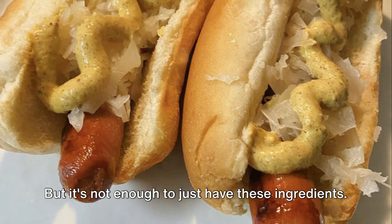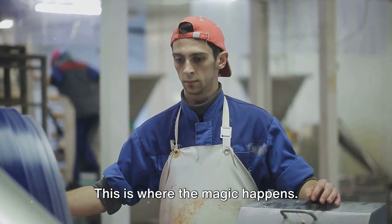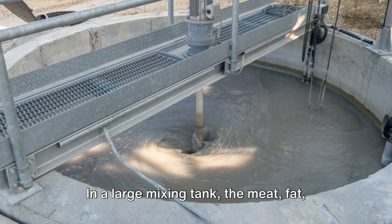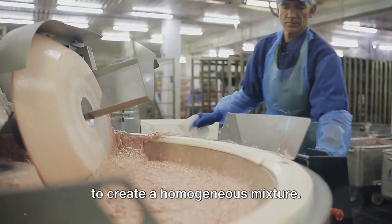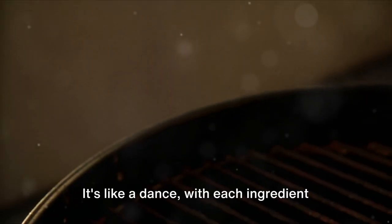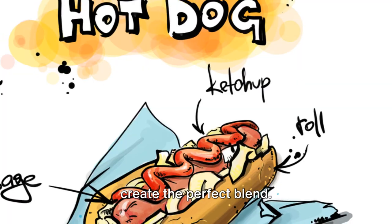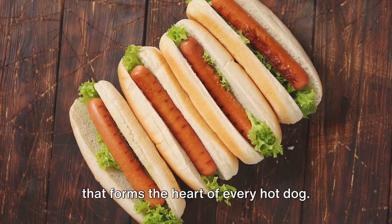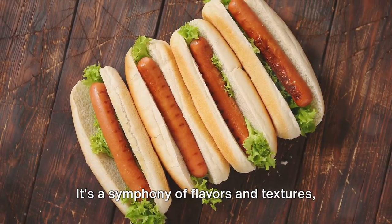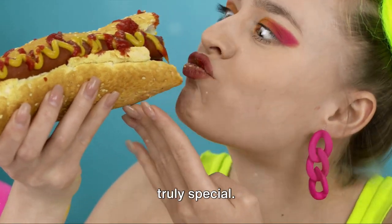But it's not enough to just have these ingredients — they need to be mixed together in just the right way. This is where the magic happens. In a large mixing tank, the meat, fat, flavorings, and preservatives are combined to create a homogeneous mixture. It's like a dance, with each ingredient moving in harmony with the others to create the perfect blend. And there you have it: the meaty mixture that forms the heart of every hot dog, a symphony of flavors and textures all working together to create something truly special.